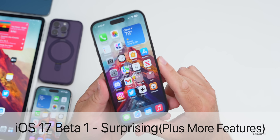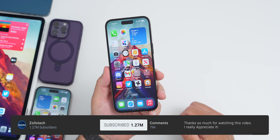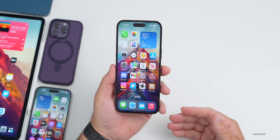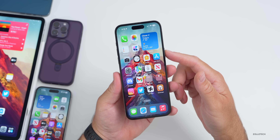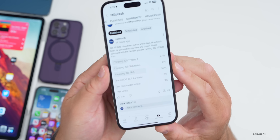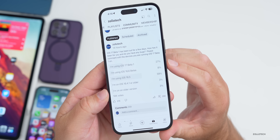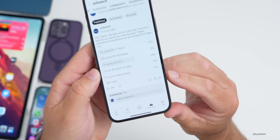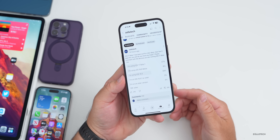Hi everyone, Aaron here for Zollotech. iOS 17 Beta 1 has been out for almost a week. I've been using it on my iPhone 14 Pro Max full-time and also iPadOS 17 Beta 1 on my iPad Pro. We'll talk about new features and changes found since, as well as Apple news and the overall experience. Based on a YouTube community poll with over 10,000 votes, 27% of you are running the beta, up from just 8% running iOS 16.6 beta. I've read all 259 comments to compile the overall experience.